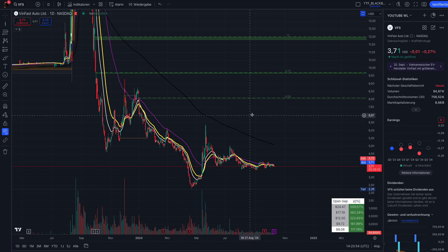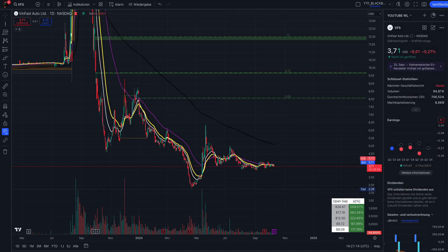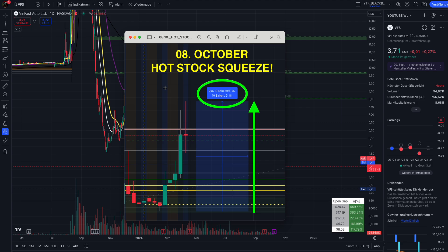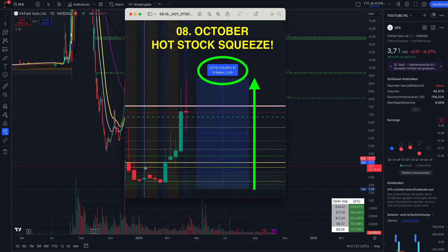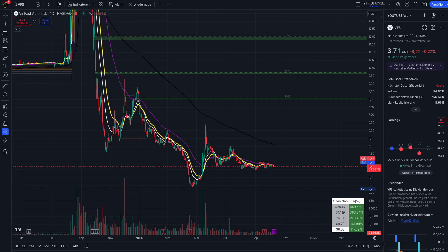I always try to predict short squeezes. I have a lot of short squeeze tickers which are usually not available on YouTube — you will not find them, they are not popular tickers, and I call them my hot stocks. Every Sunday I release videos with these titles: 'Hot Stocks.' These videos contain tickers with high squeeze potential. Right now, while I'm doing this video, one of my hot stocks is squeezing again — 218 percent — and is still squeezing.